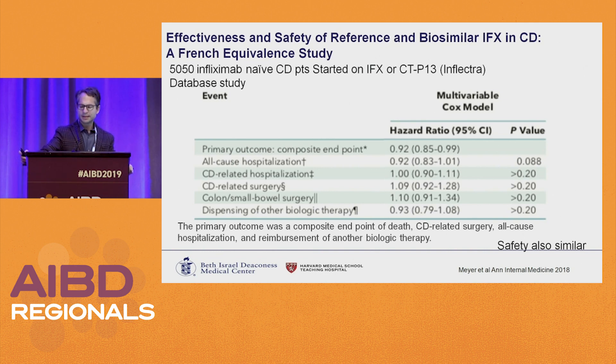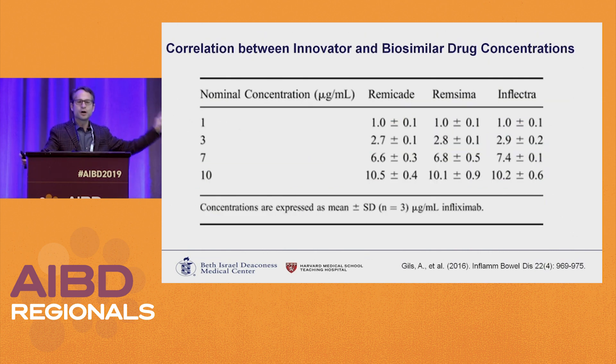A large study of about 5,000 naive patients to infliximab were given either infliximab or the biosimilar. The primary outcome — death, Crohn's surgery, all-cause hospitalization, or need for another biologic — was the same whether biosimilar or branded. Safety also looked the same. Importantly, drug concentrations between the biosimilar and the innovator are equivalent, so you can use the same assay whether checking for the innovator or the biosimilar.